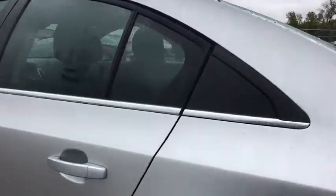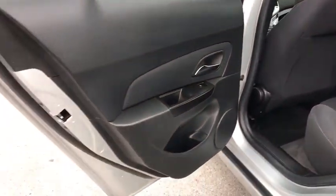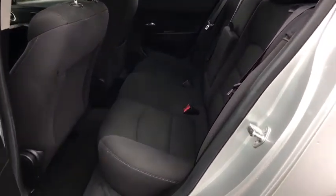Floor mats, rear defrost, AM-FM stereo radio, front-wheel drive, trip computer, power windows, CD player, child safety locks.